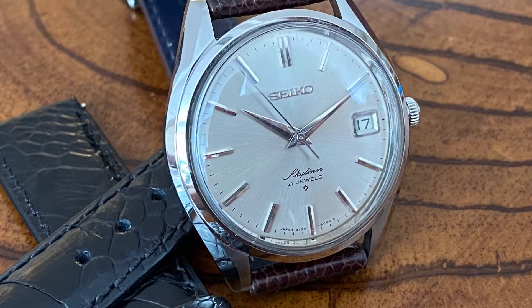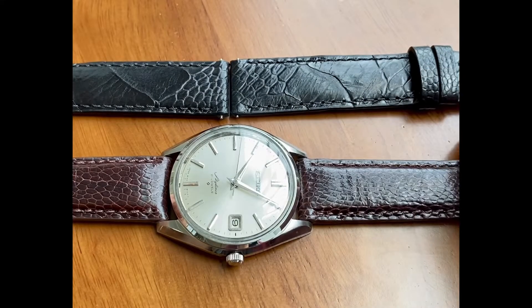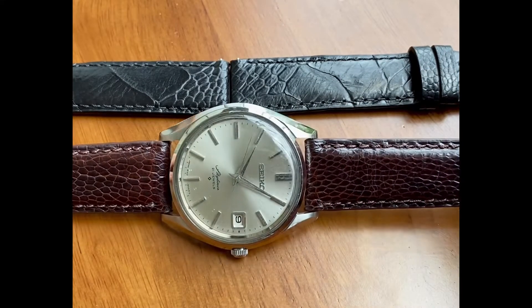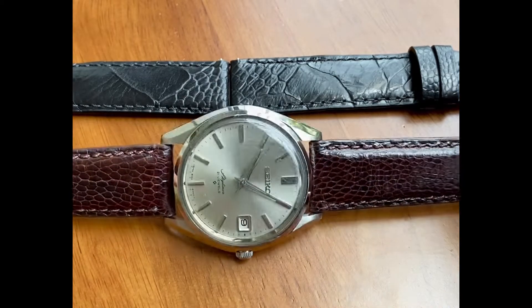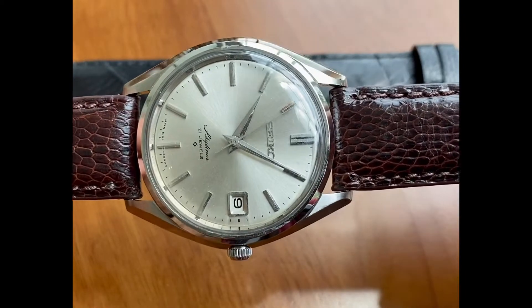Let's take a look at the Seiko Skyliner 61028000. This is a nice example of a restored dial — a repainted piece that's been taken off the shelf and put back in the game.